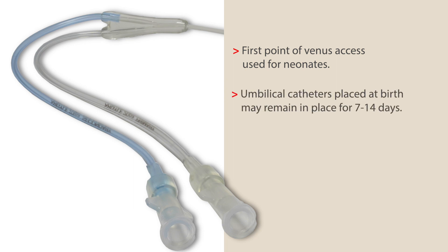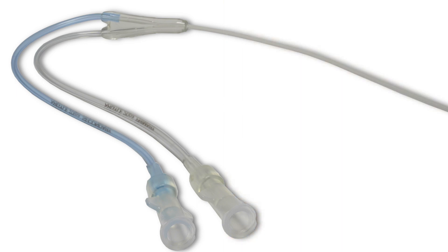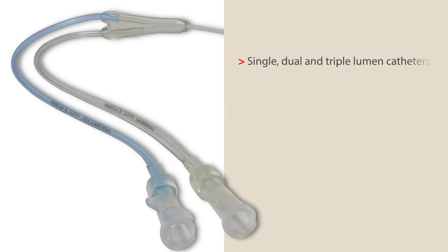Umbilical catheters placed at birth may remain in place for up to 7 to 14 days. Designed with both the patient and clinician in mind, the Argyle Umbilical Vessel Catheter portfolio includes single, dual, and triple lumen catheters.